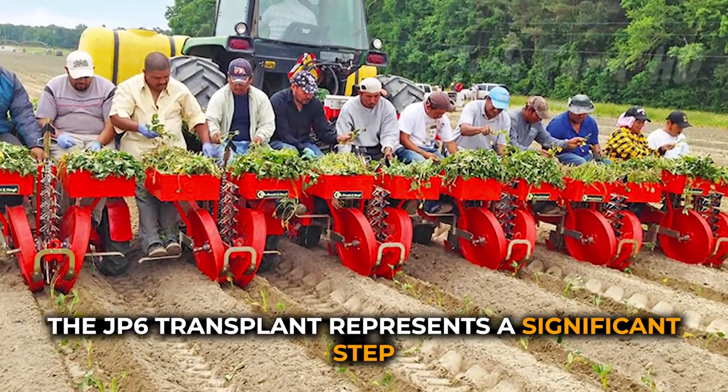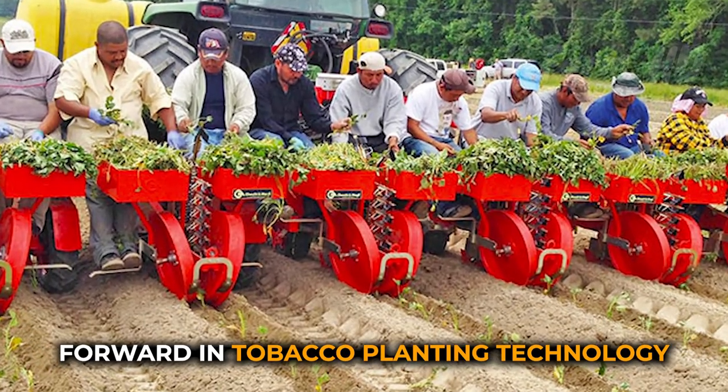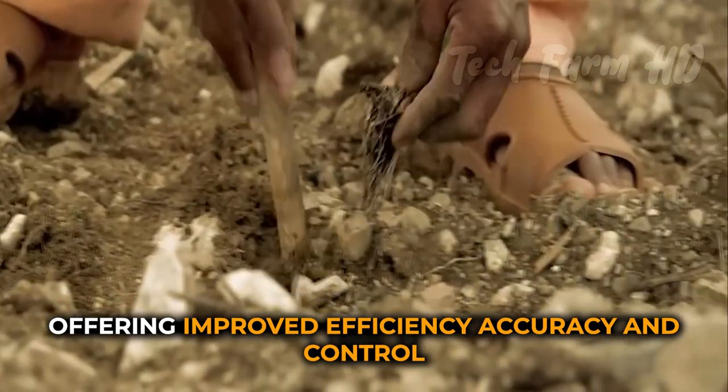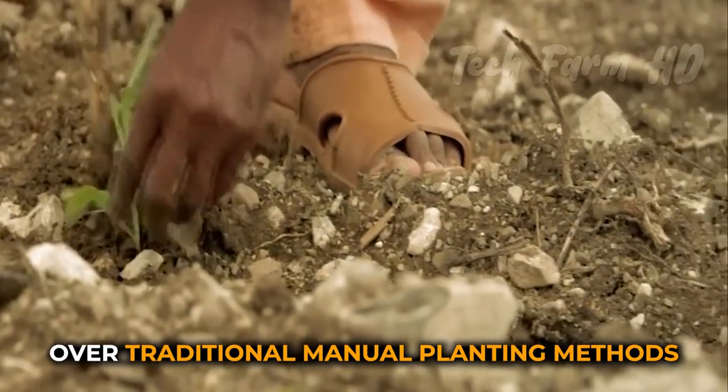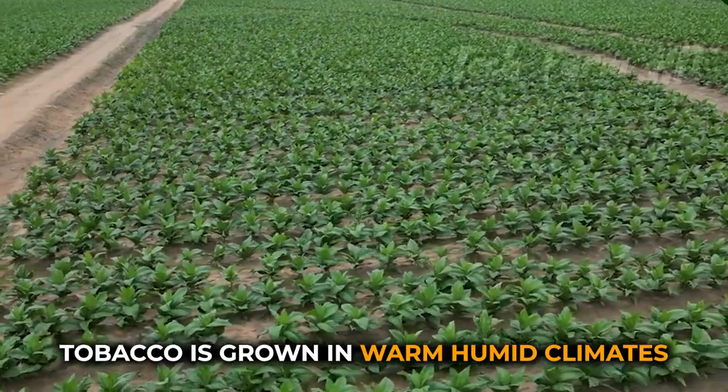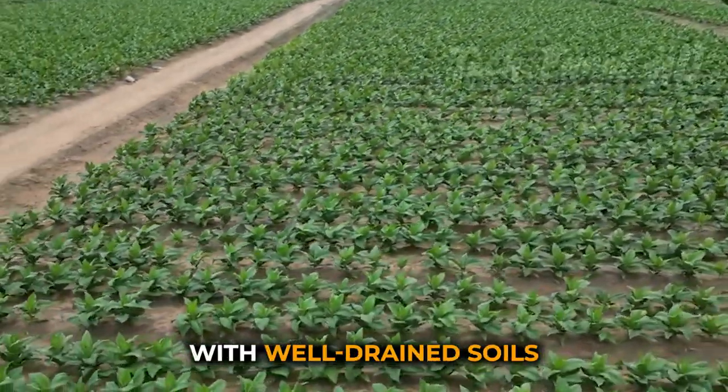The JP6 Transplanter represents a significant step forward in tobacco planting technology, offering improved efficiency, accuracy, and control over traditional manual planting methods. Tobacco is grown in warm, humid climates with well-drained soils.